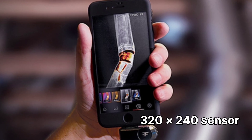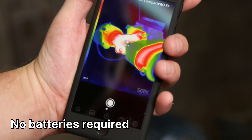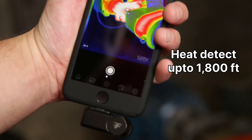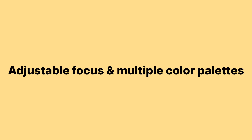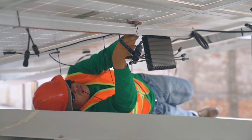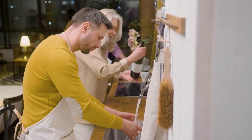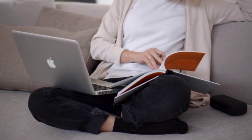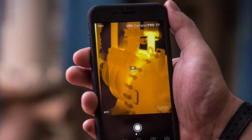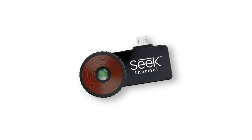Pros: high-resolution 320x240 sensor; affordable at $99 for pro-level features; no batteries required — just plug and use; detects heat up to 1,800 feet away; adjustable focus and multiple color palettes. Cons: requires a smartphone to function; not as rugged as standalone thermal cameras; small size makes it easy to misplace. Best for home inspectors, electricians, HVAC professionals, outdoor enthusiasts, hunters, hikers, security use, and DIY homeowners looking for energy efficiency solutions. At $99, the Seek Thermal Compact Pro is one of the best thermal cameras for budget-conscious professionals and DIY enthusiasts, delivering unmatched value in a compact, feature-packed package.